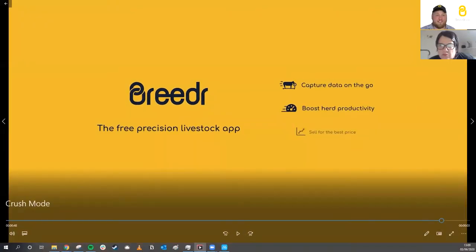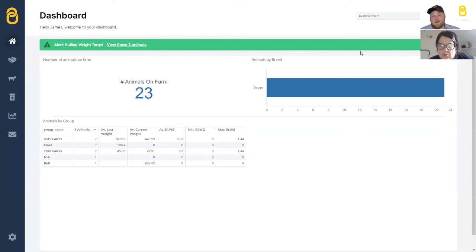That farmer shown in the video is in West Sussex, and before he was using Breeder it used to take three men roughly a day to weigh 230 animals. With Breeder and TrueTest, it now takes them two and a half hours. You can see why — the data going straight across from your weigh head to your phone really speeds up the weighing process.